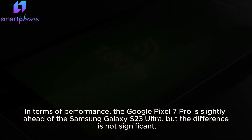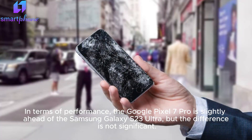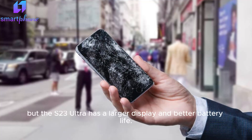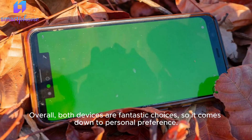In terms of performance, the Google Pixel 7 Pro is slightly ahead of the Samsung Galaxy S23 Ultra, but the difference is not significant. The Pixel 7 Pro has a slightly better camera system, especially for portrait photography. But the S23 Ultra has a larger display and better battery life. Overall, both devices are fantastic choices, so it comes down to personal preference.